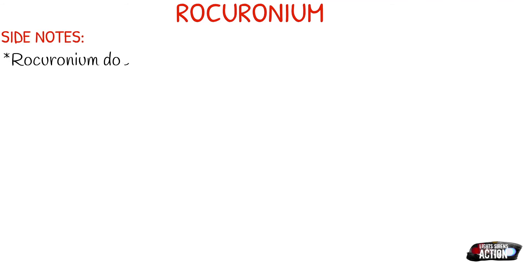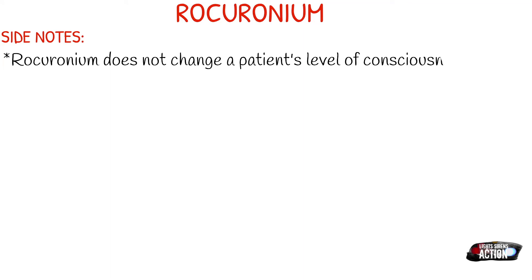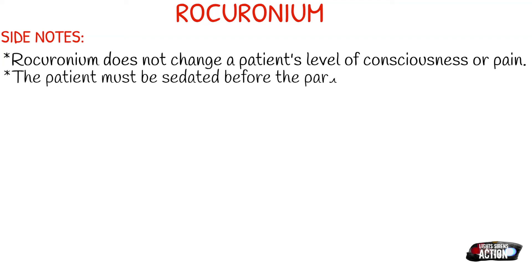A few side notes about rock — rocuronium is commonly referred to as rock or rocks out in the EMS field, so just be aware of that. Rocuronium does not change a patient's level of consciousness or pain. So if a patient is conscious and you give them rocuronium, they feel and know everything that's going on — and how scary of an experience would that be. It is so important that the patient must be sedated before the paralytic is given, and ventilatory support is ready.